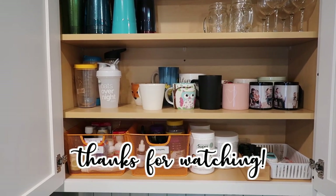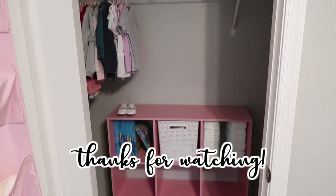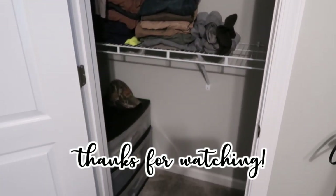That is going to be it for this KonMari clean and declutter with me. I hope that y'all enjoyed it and it gave you some motivation to declutter your home. As always, thank you guys so much for watching my videos and I will see you all in my next one.